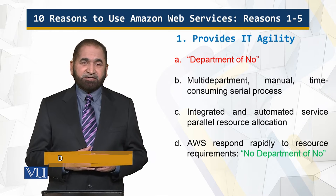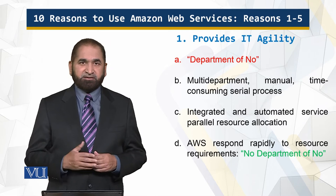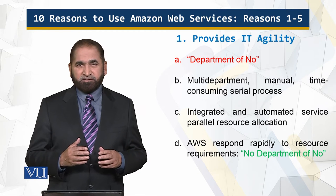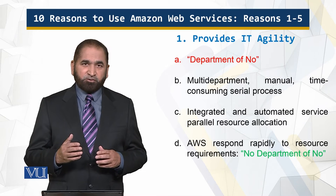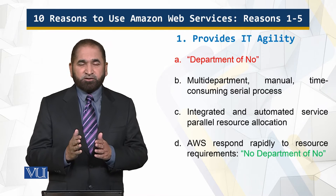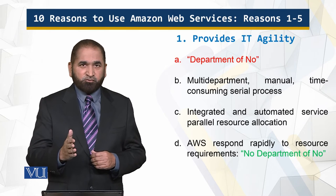The first reason is IT Agility. Agility means the ability to react quickly, to act fast. IT Agility means that the IT department in your business is reactive — it goes along with the changes, along with how the business is proceeding and how the business would like to move ahead.